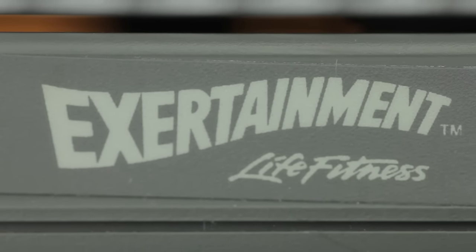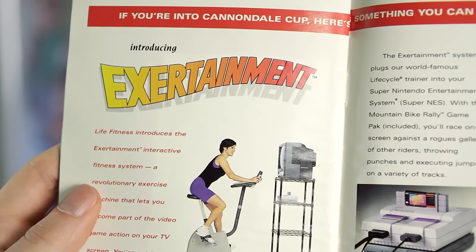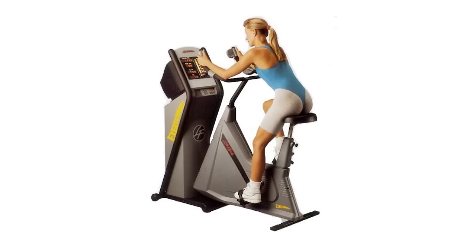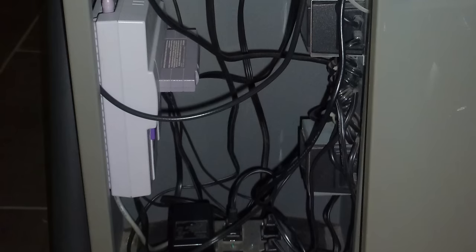This is a very strange and hard-to-find device, but it wasn't the only one they released. There were actually two models of the Exertainment bike: the Lifecycle 3500, which was more of a home consumer model that you could order via toll-free number, and then the big mama — the Lifecycle 9XS. This version had a built-in monitor and housed the Super Nintendo console and the Life Fitness adapters inside the much larger bike frame. This is the model you would often find in gyms because it was made to hold up to 24-7 usage.